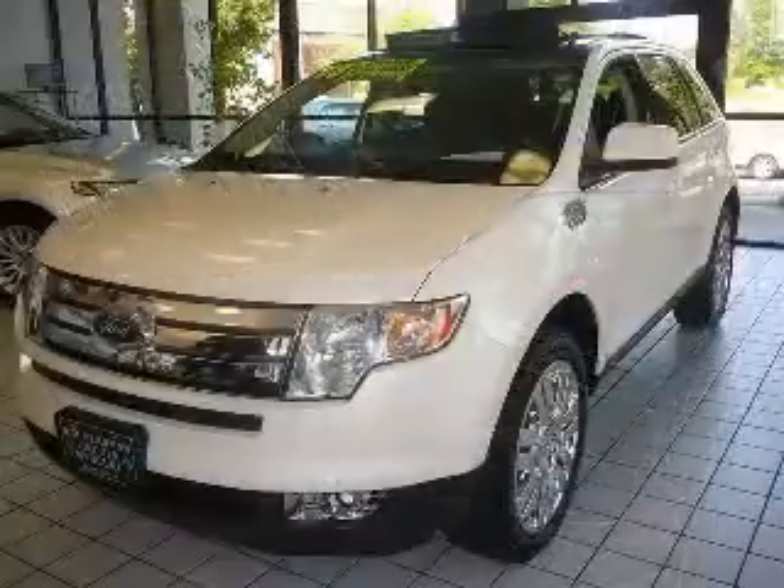Center console, full-width covered storage, and chrome grille. Contact our internet sales staff today to schedule an appointment.